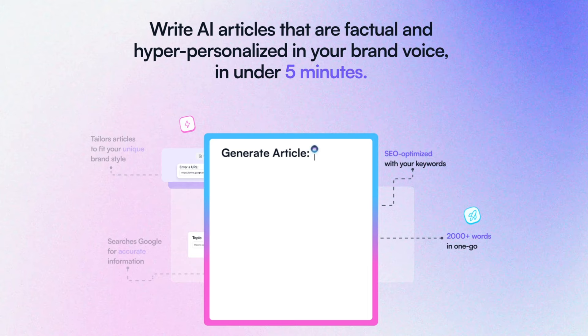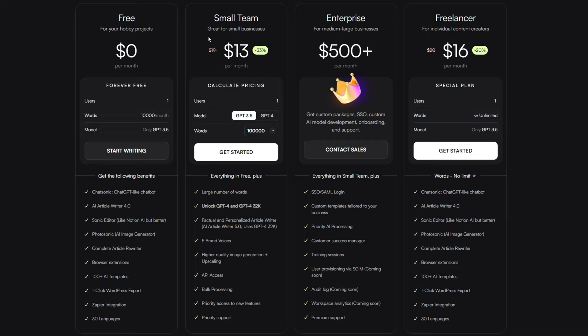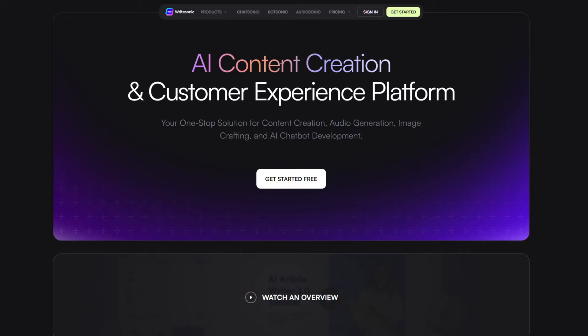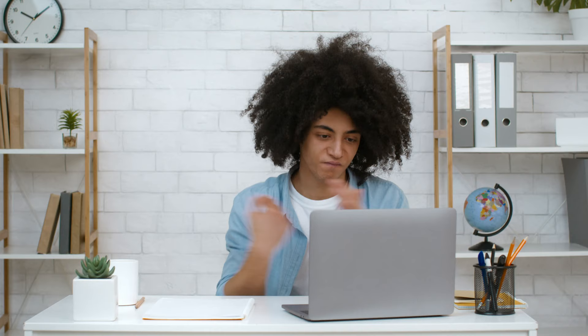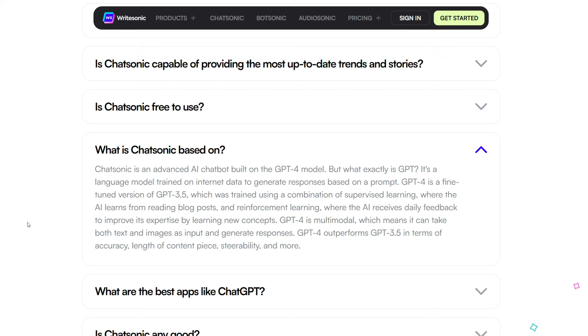So our final thoughts? WriteSonic's AI article writer is one of the best writing tools we've seen, and it probably has the best value of all paid AI tools. If you want to see it for yourself, sign up for WriteSonic using the affiliate link in the description. One bummer about WriteSonic is that you can't use features like ChatGPT Vision or plugins, even though it's the platform generating your responses.